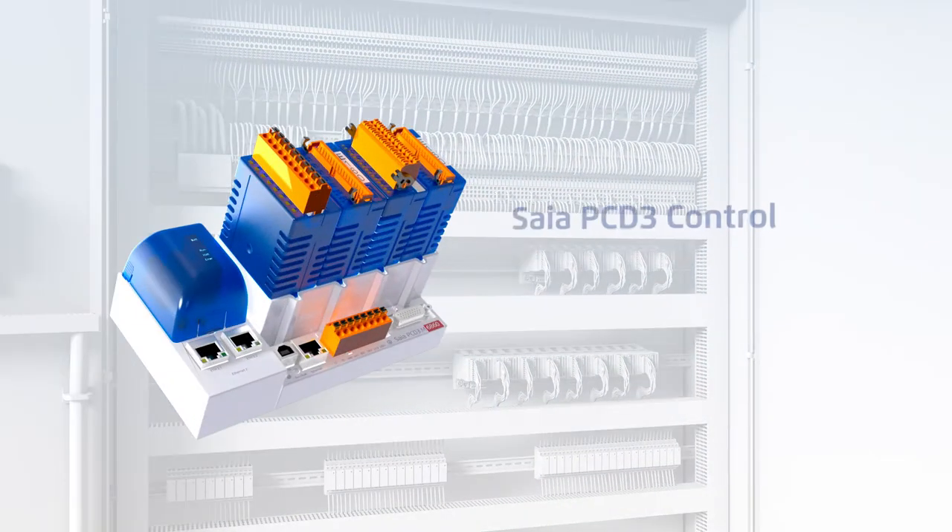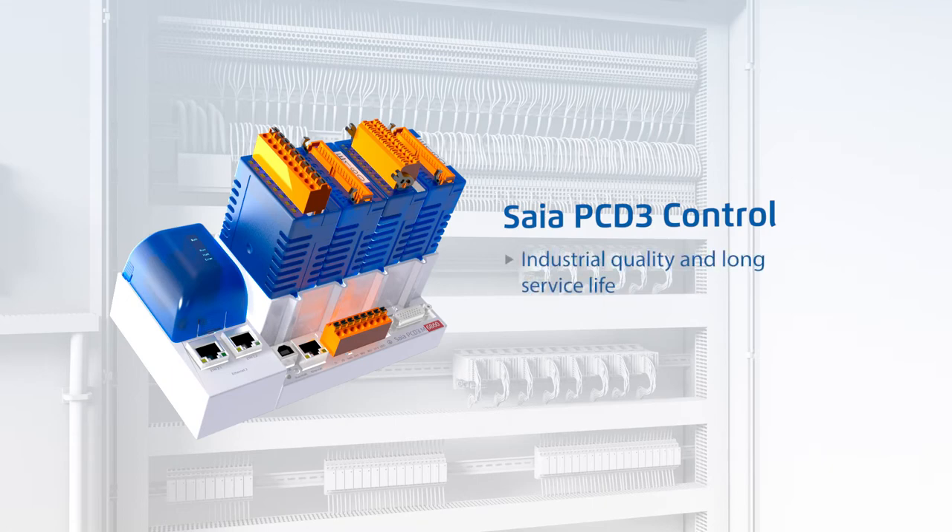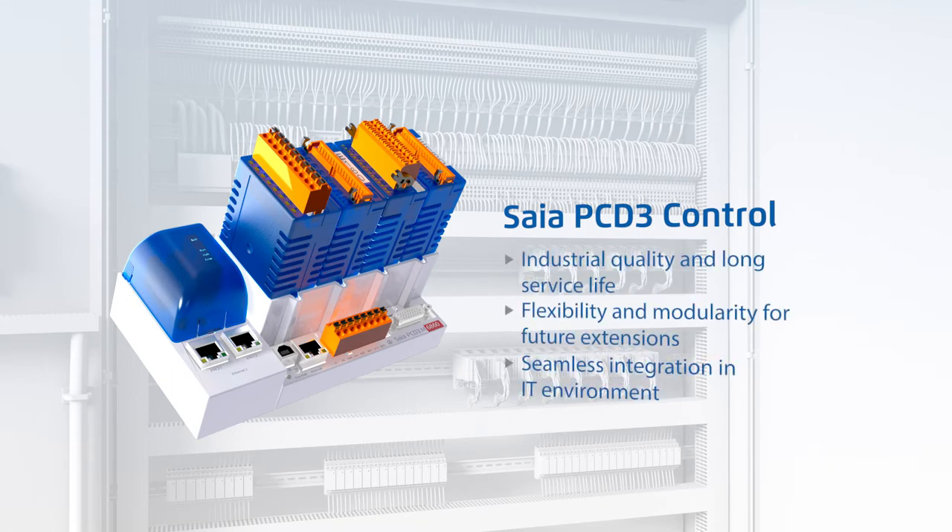The devices in the SIA PCD3 families meet the highest requirements for modularity, expandability and flexible communications. Their direct manual function means the PCD3 controllers are ideal for use in power conditioning and distribution systems. Further plus points: easy installation, industrial quality and long service life.